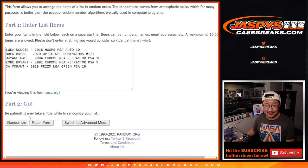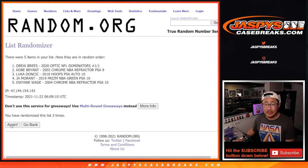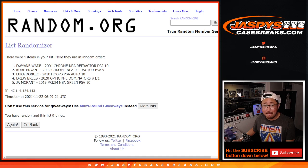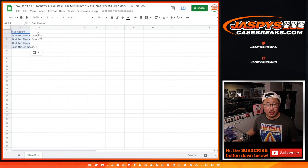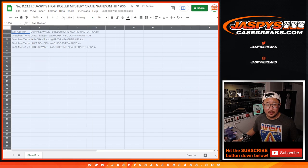Ten times for the hits. One, two, three, four, five, six, seven, eight, nine, and tenth and final time. Here's how it all shakes out. Everyone gets something.